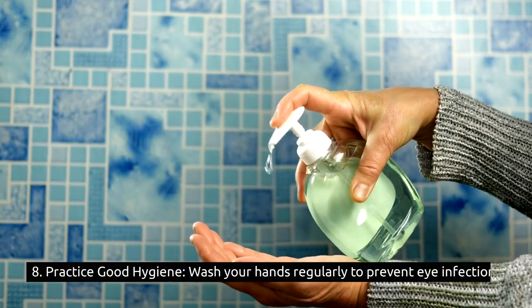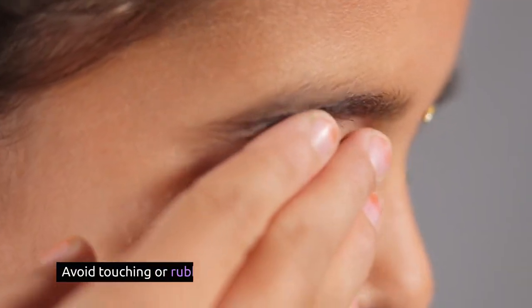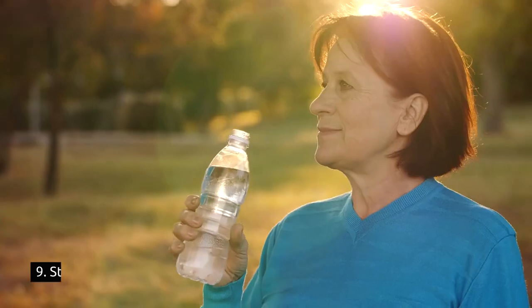8. Practice good hygiene: wash your hands regularly to prevent eye infections. Avoid touching or rubbing your eyes, as this can introduce germs and potentially cause irritation.